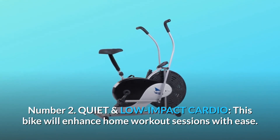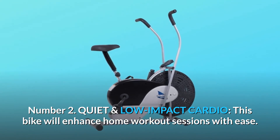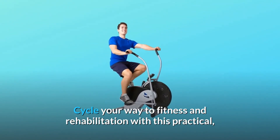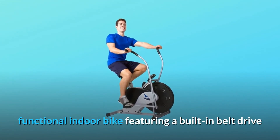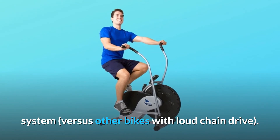Number 2: Quiet and Low-Impact Cardio. This bike will enhance home workout sessions with ease. Cycle your way to fitness and rehabilitation with this practical, functional indoor bike featuring a built-in belt drive system, versus other bikes with loud chain drive.